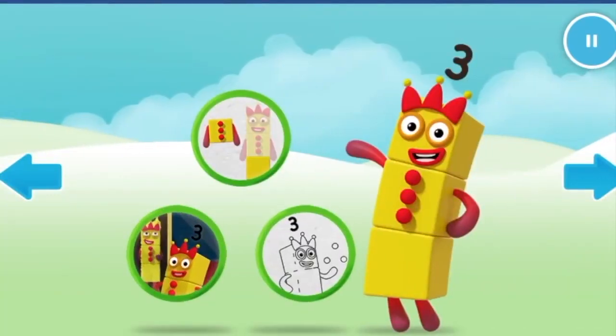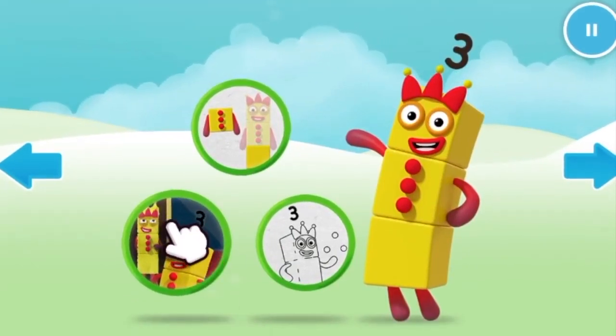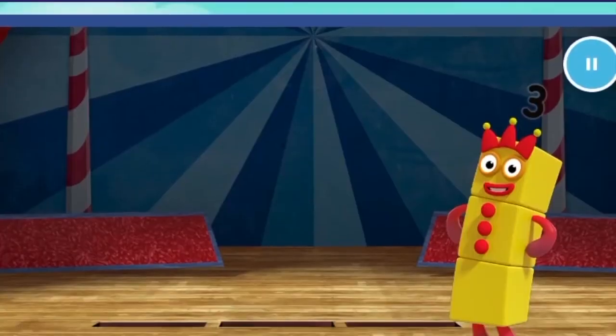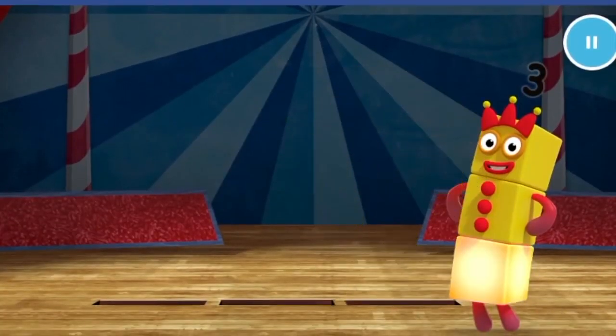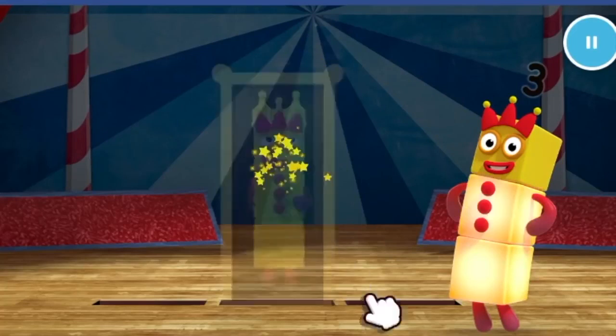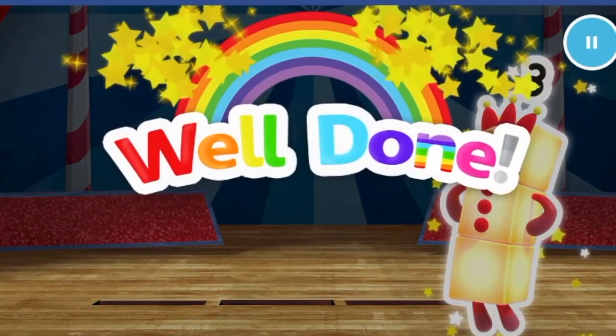Welcome to Numberland! Let's make and play with the number blocks. Catch — can you catch three pitches of number block three? One, keep it up. Two, one more to go. Three. Well done.